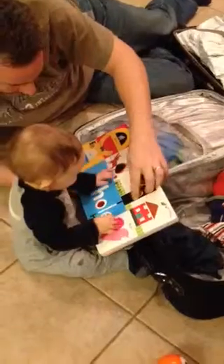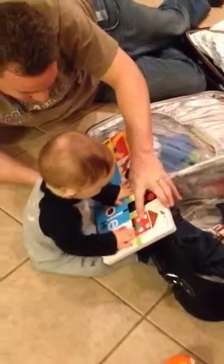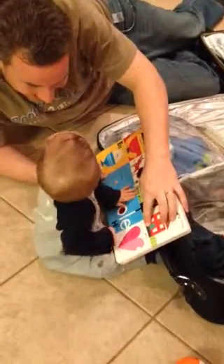Look. Watch. Look at the house. Look. Hen, hello. Who's in the house? The hen house.